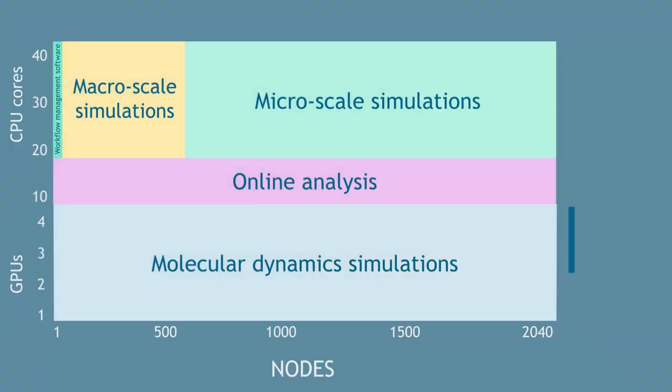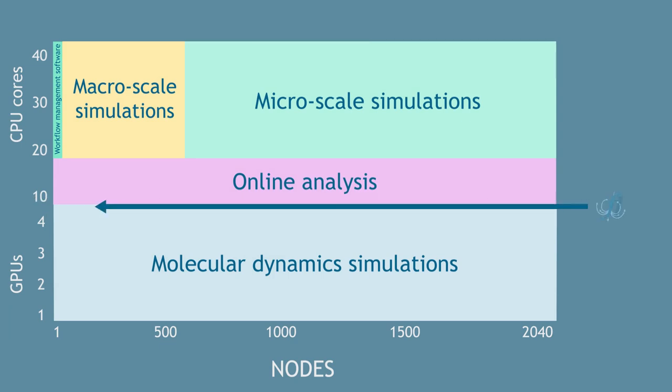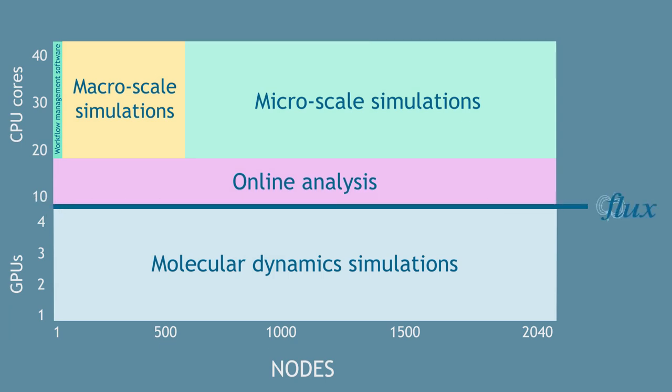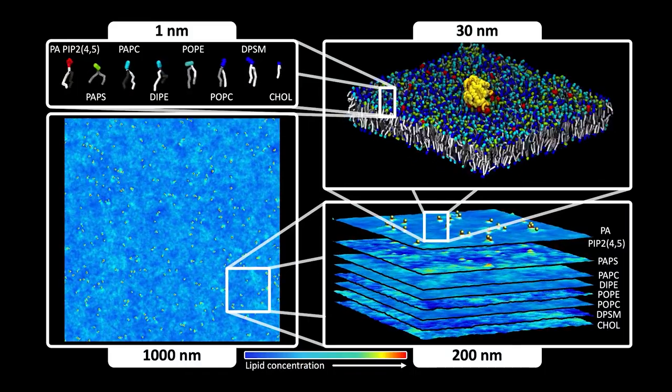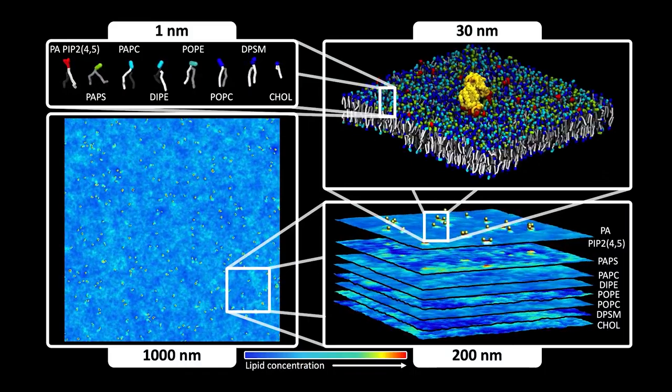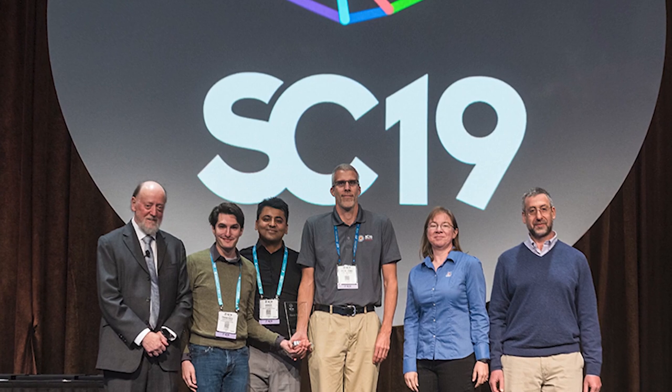The simulations run on both GPUs and CPUs, and to maximize the hardware we were able to use Flux to reprioritize the jobs, make the jobs more efficient, and reduce the bottlenecks that are typical when scaling up to a large machine. We were able to write a paper, submit it to SC19, and win best paper — and we couldn't have done it without the Flux team.